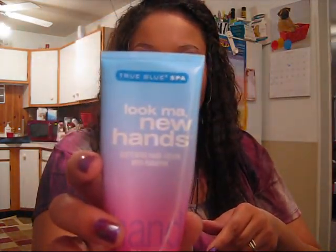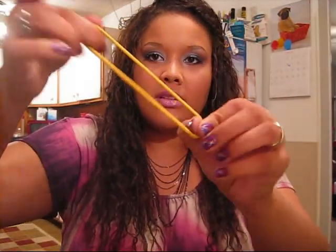Then I have this hand lotion called Look Ma New Hands. It's from the True Blue Spa line at Bath & Body Works. It's $12 and it smells so good.